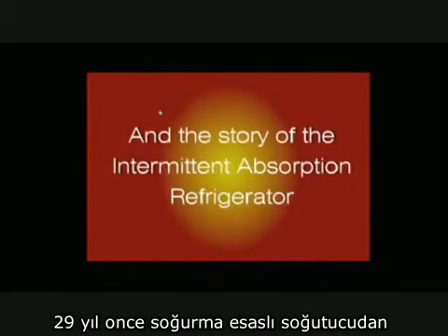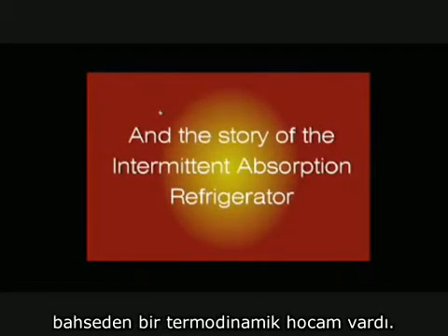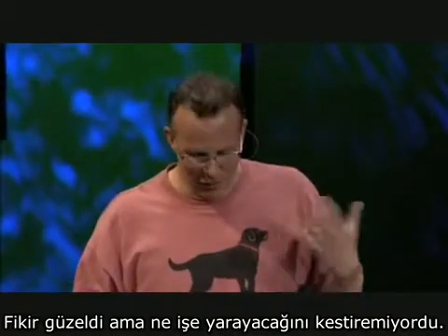29 years ago, I had this thermo teacher who talked about absorption and refrigeration. It was one of those things that stuck in my head. It was a lot like the Stirling engine — it was cool, but you didn't know what to do with it.